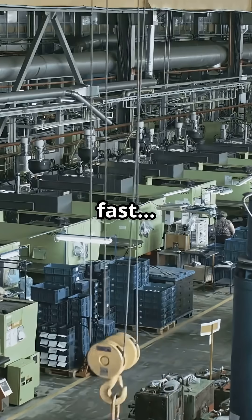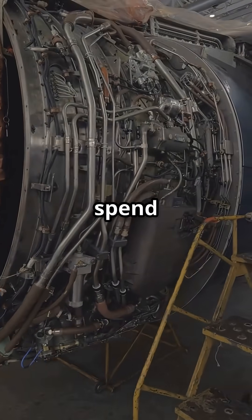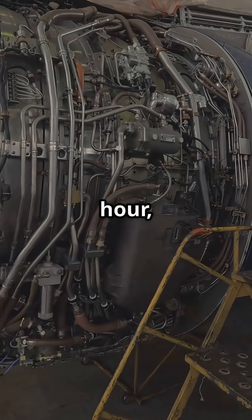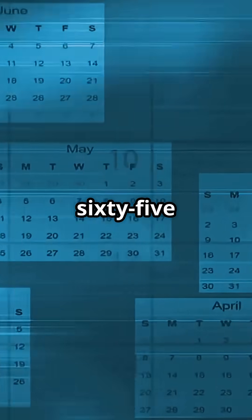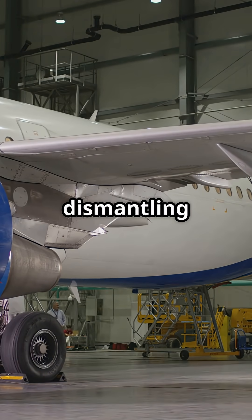One part per minute sounds fast until you run the numbers. At that pace, you'd spend 60 minutes per hour, 24 hours per day, 365 days per year for 11 straight years dismantling one aircraft.